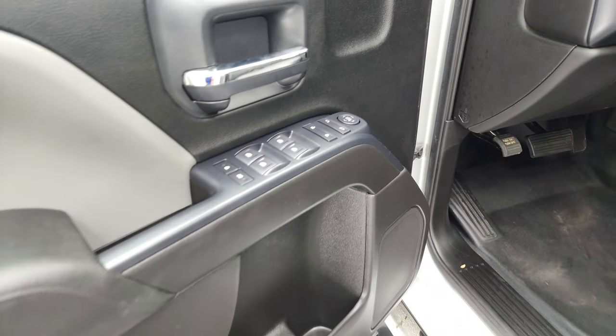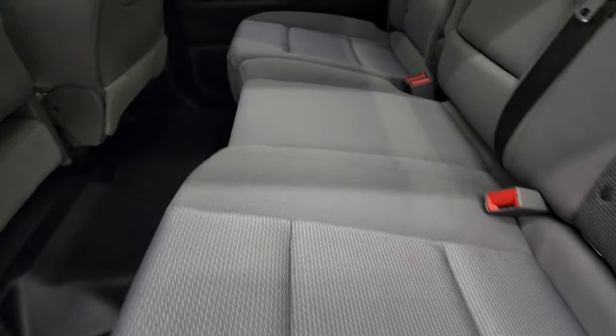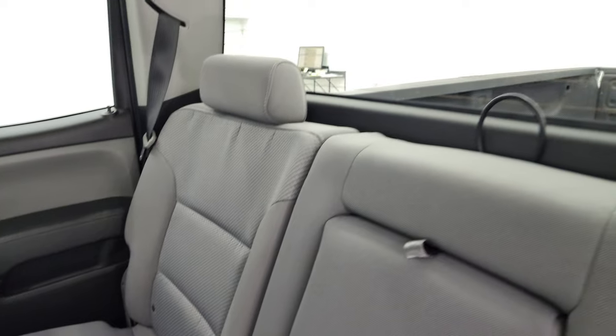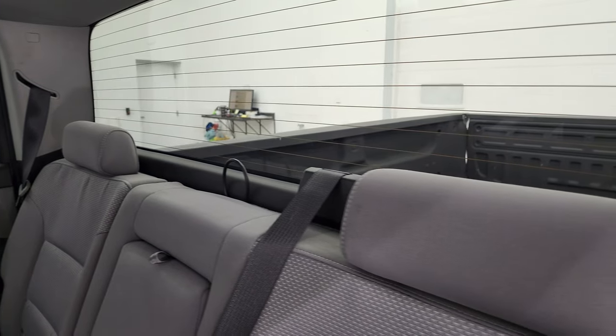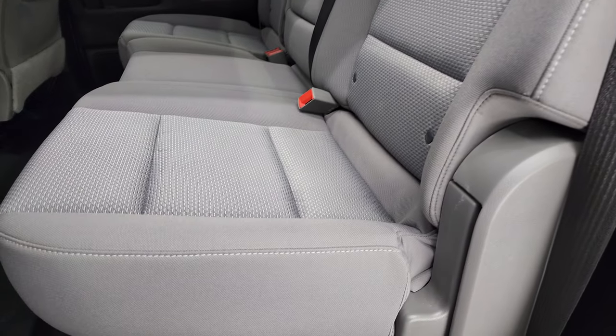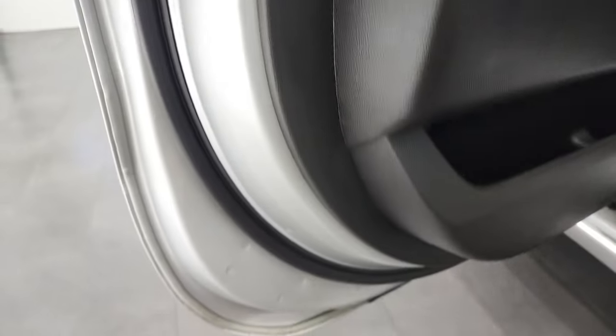Power windows, power locks, power mirrors. Taking a quick look at the back seats — they are just as clean as the front seats, no rips or tears back here. It does have the LATCH child safety system for any child car seats you may have. Fixed glass rear window with built-in rear defrost. These seats fold up and the floor is in nice shape back here.